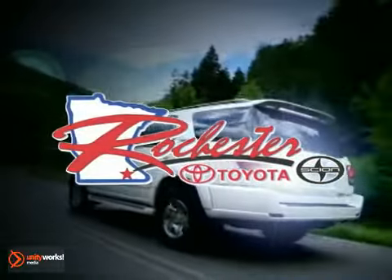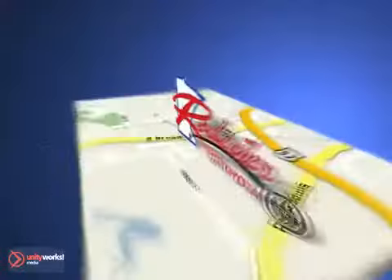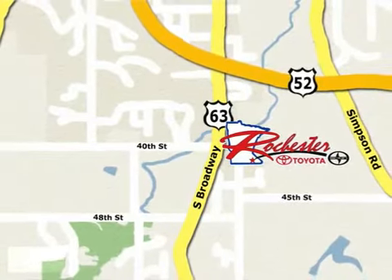At Rochester Toyota Scion, we are all about service and selection. We are conveniently located between 40th Street and 48th Street Southeast on Highway 63 South in Rochester.